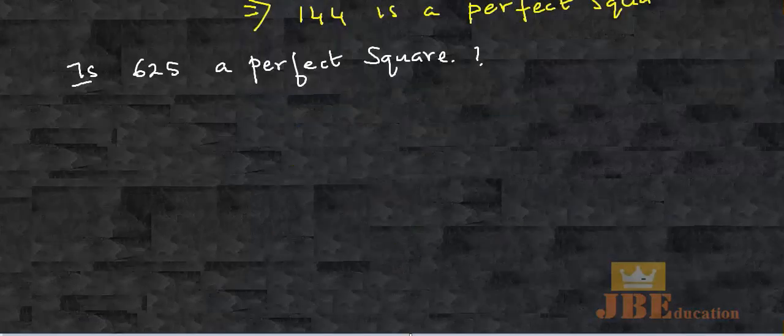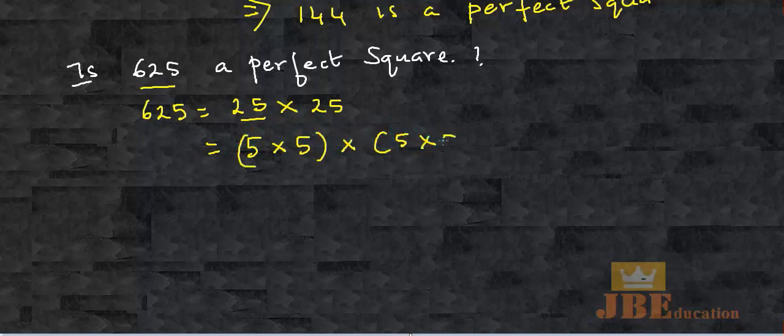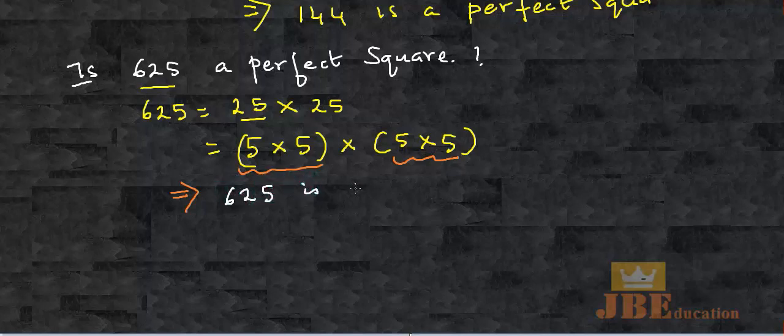We have another question. We are expected to check if the number 625 is a perfect square. The first thing is to rewrite 625 as a product of prime factors. I know that 625 is 25 times 25, but 25 is not a prime number. I can rewrite 25 as 5 multiplied with 5, followed by 5 multiplied with 5. Clearly, 5 is a prime number and it is already in a group — so they are already paired. From here we can conclude that the number 625 is indeed a perfect square.